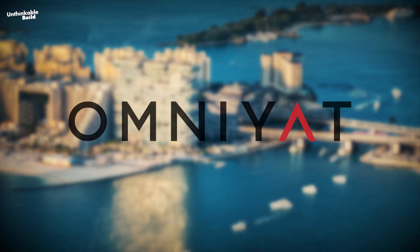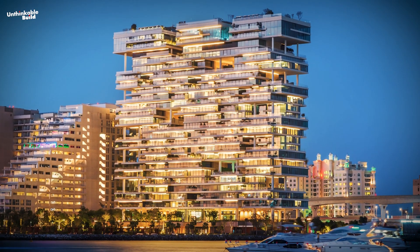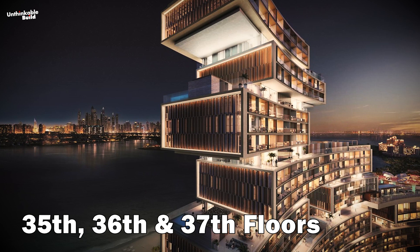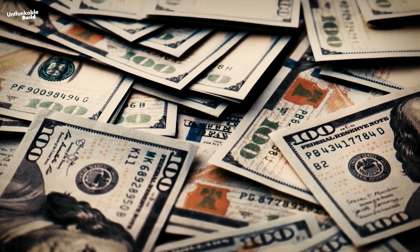In 2018, Omniyat, another modern building in Dubai's business hub, had the honor of selling Dubai's most expensive penthouse, priced at around $27.5 million. Now the 35th, 36th, and 37th floors of the Royal Atlantis are home to the most expensive penthouses in Dubai's history, priced at around $50 million.